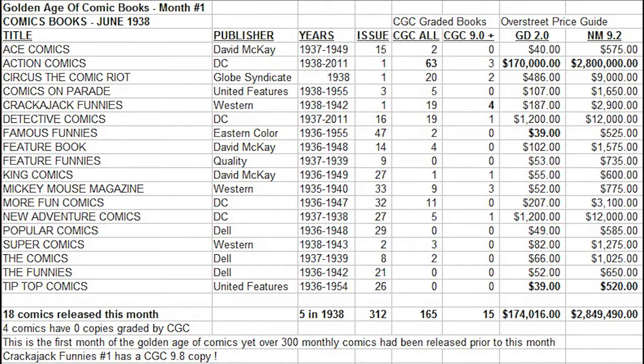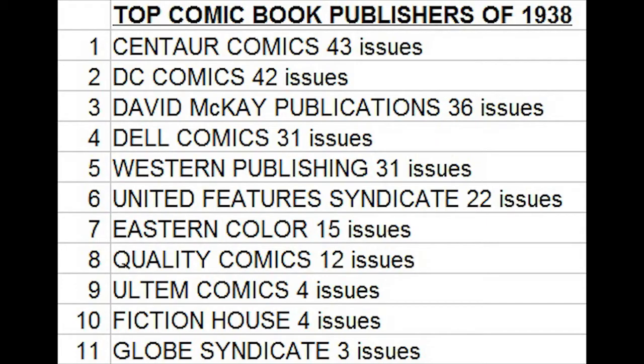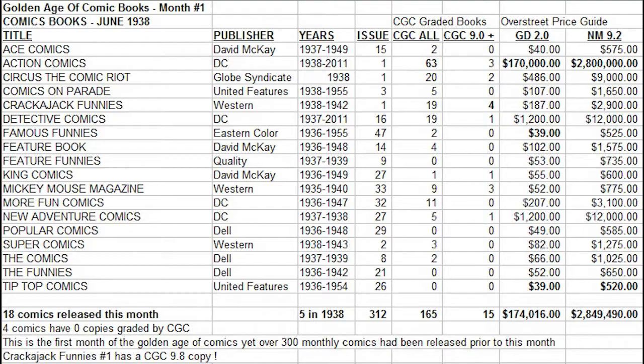This is the first month of the Golden Age of Comics, yet over 300 monthly comics had already been released prior to this month. Some people will call that the end of the Platinum Age, though we could debate that it is early or proto-Golden Age, as the first comic books in the modern format started in 1933. So by the time Action Comics No. 1 comes out, we've had this modern comic book format for already five years — half a decade. Eastern Colour's Famous Funnies No. 47 was the oldest and longest-running comic series at this time, which may be one reason it has the lowest price tag, as collectors usually seek out number one or earlier issues.